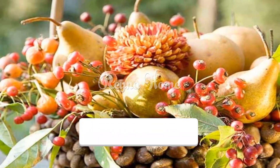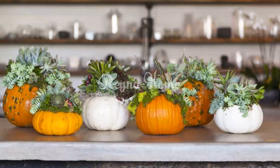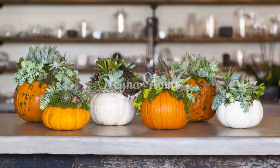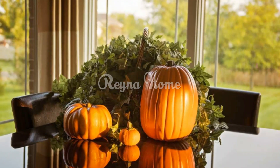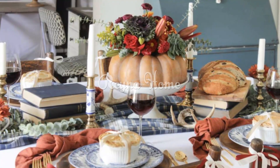Earthy place settings. Leaf-inspired place cards: craft place cards shaped like leaves from green cardstock, providing a charming and nature-inspired touch to each guest's setting. Wooden engraved menu boards: use small wooden boards to display the Thanksgiving menu, creating a rustic and natural element at each place setting.